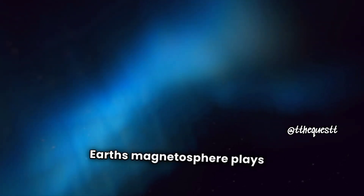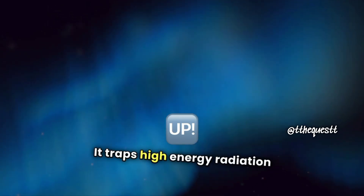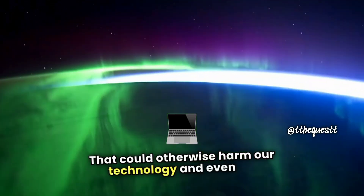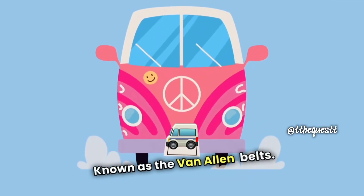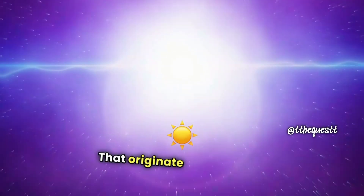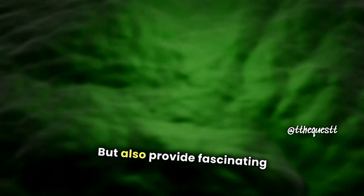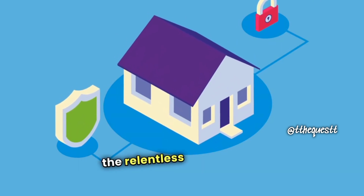Earth's magnetosphere plays a crucial role in protecting us from the harsh environment of space. It traps high-energy radiation particles, acting as a shield against solar storms and solar winds that could otherwise harm our technology, and even us. This protective barrier creates two distinct regions known as the Van Allen Belts. The inner belt is formed from cosmic rays interacting with our atmosphere, while the outer belt is filled with billions of high-energy particles that originate from the Sun. These belts not only safeguard our planet but also provide fascinating insights into the dynamics of space weather, helping us appreciate the delicate balance that keeps life on Earth safe from the relentless forces of the cosmos.